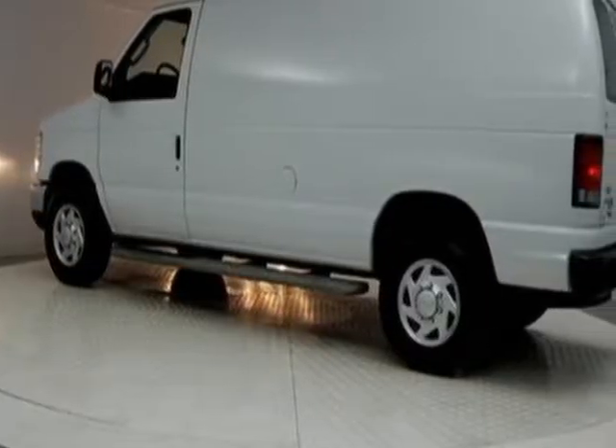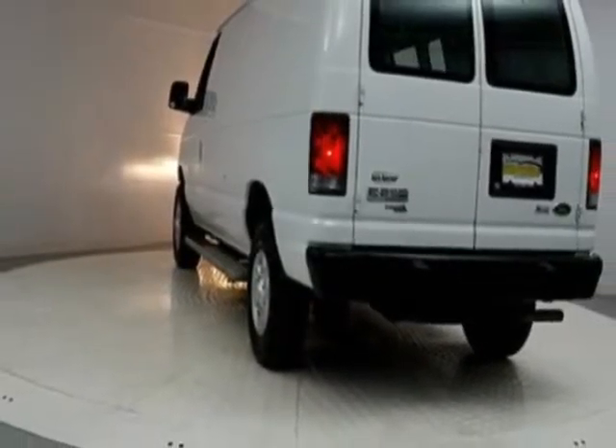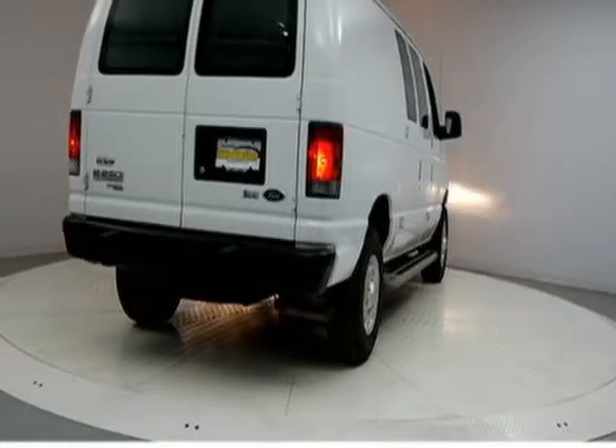For your protection, this vehicle has an extended warranty. This vehicle gets an estimated 13 miles per gallon in the city, and an estimated 17 on the highway.